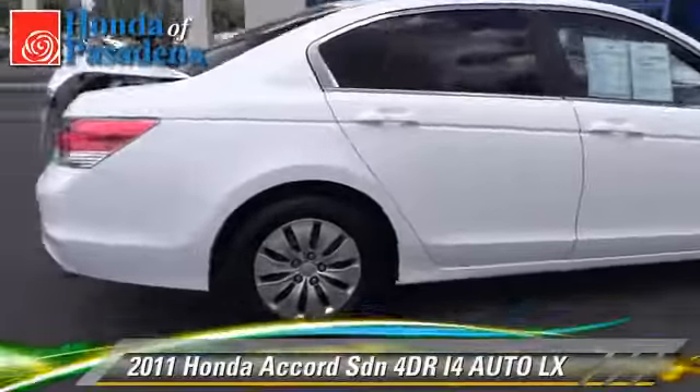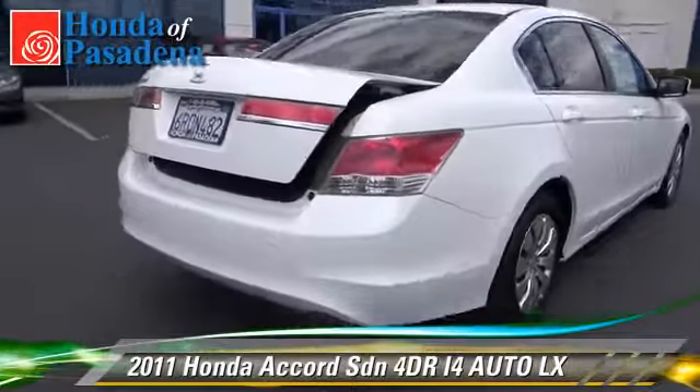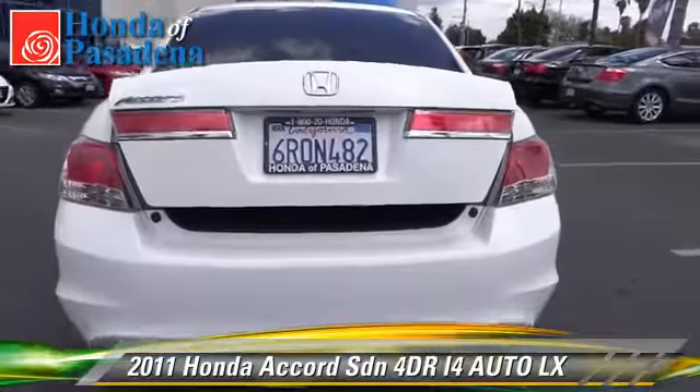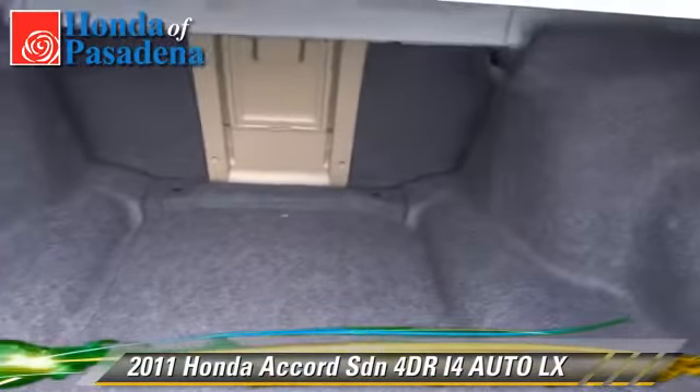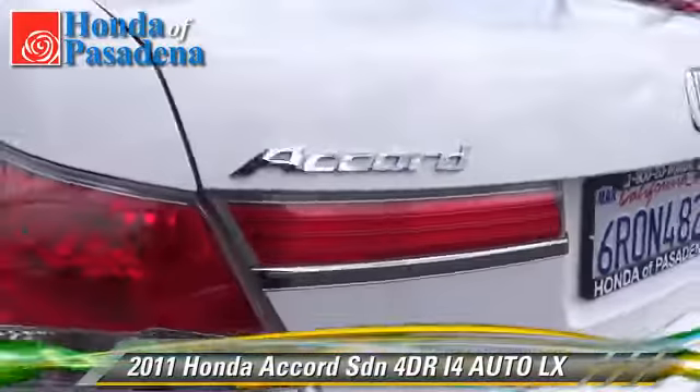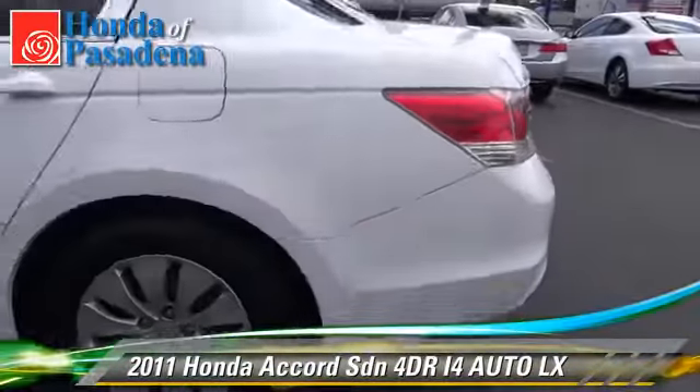The 2011 Honda Accord LX. With an automatic transmission, this front-wheel-drive sedan, with fewer than 35,000 miles on the odometer, is well-equipped. This Honda features front-wheel-drive, powered door locks, and tilt-wheel.